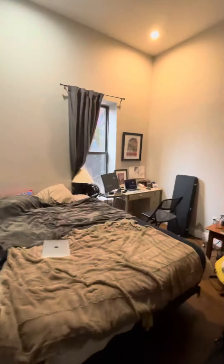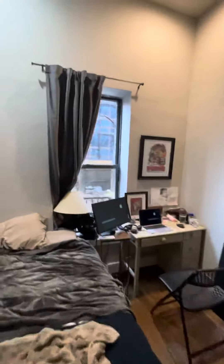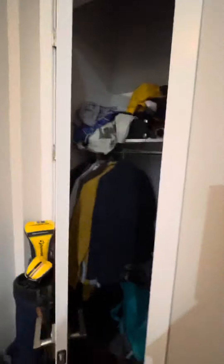Then this is the second room. The second room fits a queen-size bed. There's some space here, a desk, a window, and a closet.